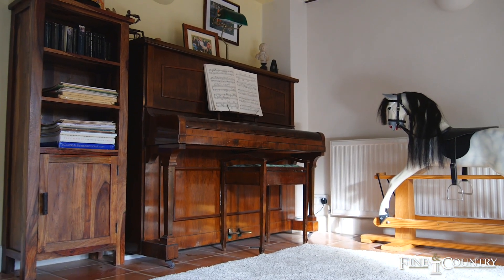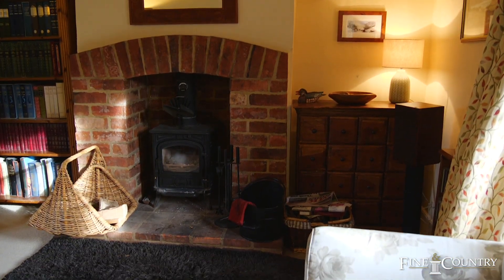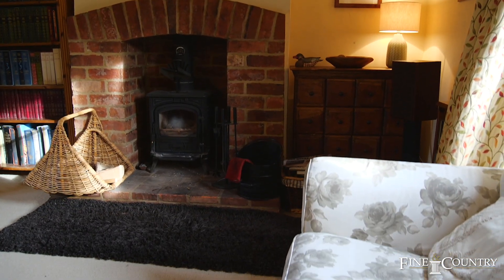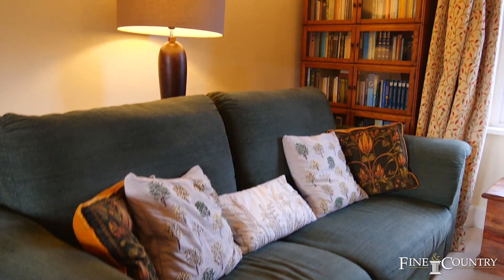Beautifully presented stone-built four-bedroom detached property. The property has many character features including feature fireplaces with log burners, open fires, exposed beams and exposed stonework.